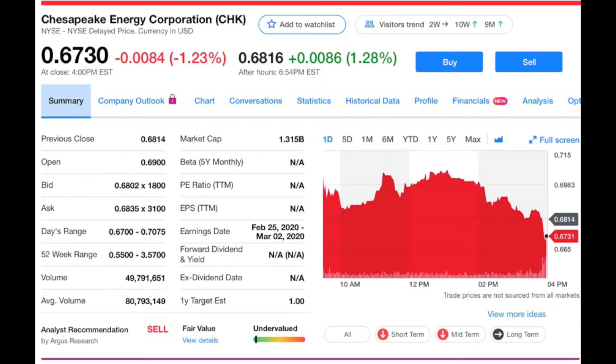Next is Chesapeake Energy, ticker symbol CHK, currently trading at 67 cents with a market cap of $1.31 billion. Chesapeake Energy is an oil and gas company headquartered in Oklahoma City, Oklahoma. On Robinhood, Chesapeake has a buy rating of only 5%, but a lot of people hold it because it's one of the stocks Robinhood gives away free when you sign up or do a referral. The earnings per share have been negative the last couple of quarters but they're projecting things to balance out next quarter.